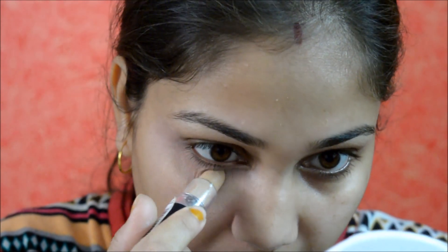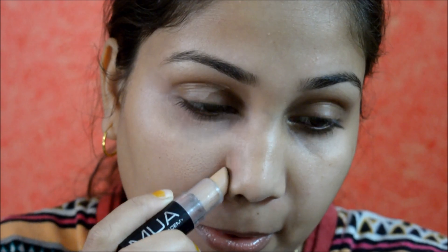I'm going with the MUA Stick Concealer in Medium and I'm just going to apply it on the places where I have done color correction, into an inverted triangle shape. This is very close to my skin tone but it is one shade lighter. I'll also take this a little bit around my nose and wherever I have applied the orange corrector. Then I'm taking a damp beauty blender and blending it all out.